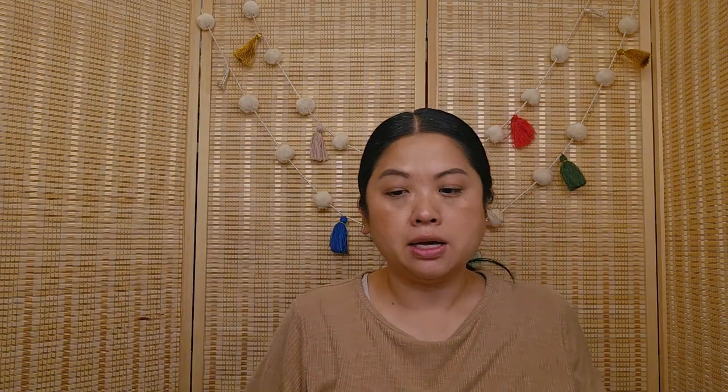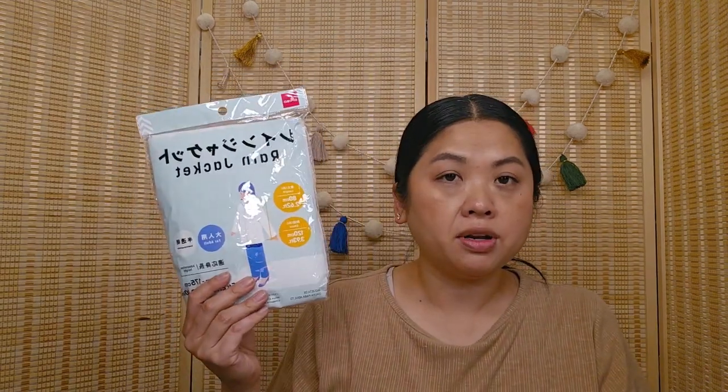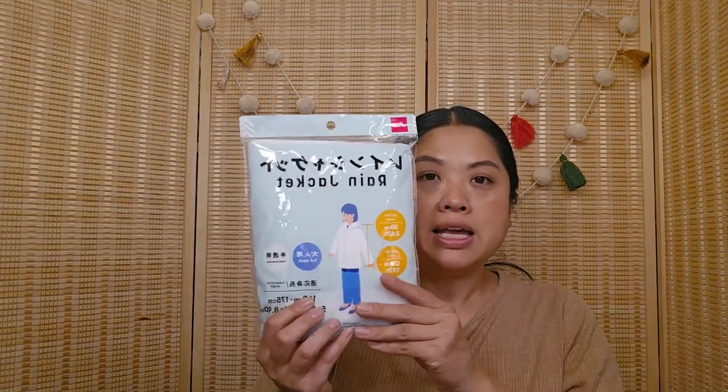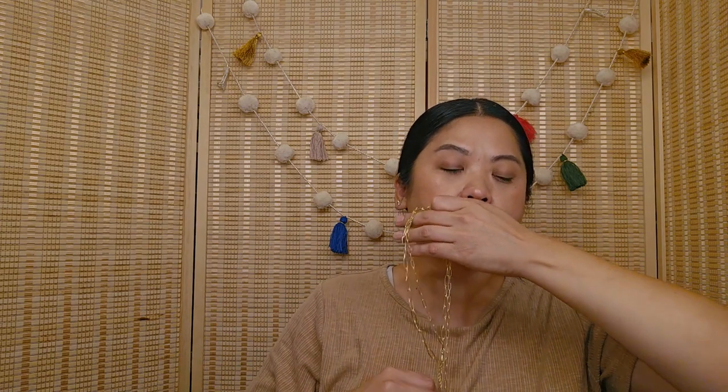Moving on, my sister got me a few things mostly from Daiso but also a few other places. This is a rain jacket — I'm going to keep it in the car because there are times when I don't have an umbrella or any type of hoodie, and this will be perfect. She also got me this necklace that says the letter G — my mom's first name starts with G. It's kind of cute and I put it against another piece because I think it's supposed to be like a double kind of thing. I think that's going to look really pretty.